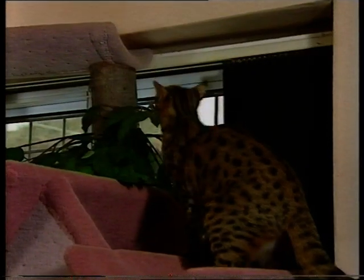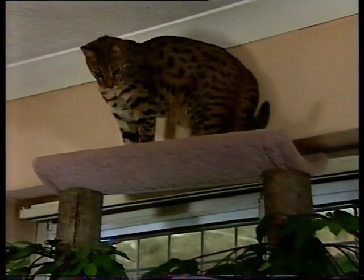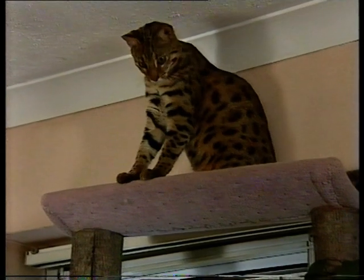Have they got a particular pecking order? Yes, most definitely. Ocelot is the boss — he's one of our F1s, just one of four F1s in the country, and we have two. Then it's the females, funnily enough, not the males. And then there's a definite hierarchy in the household. I'm quite low down on the pecking order as well.